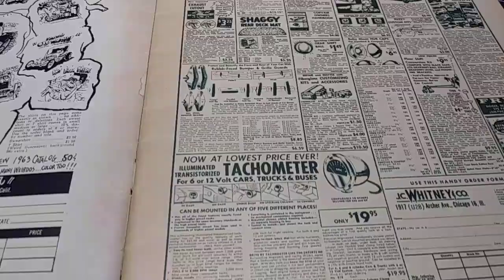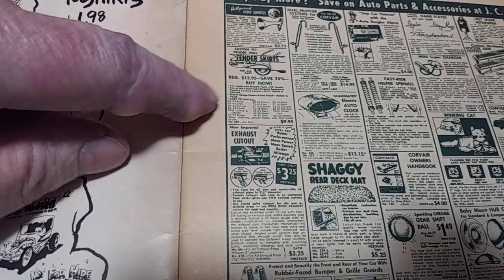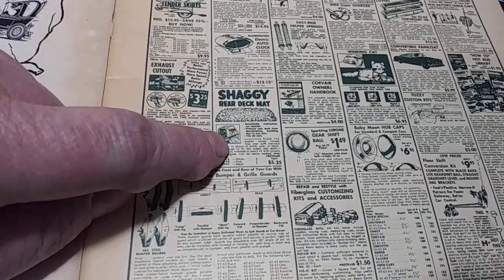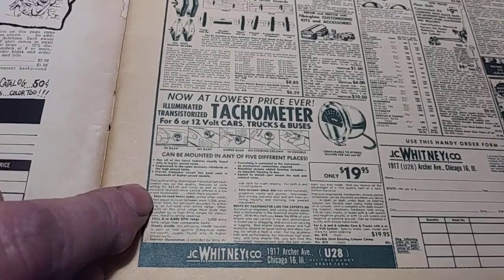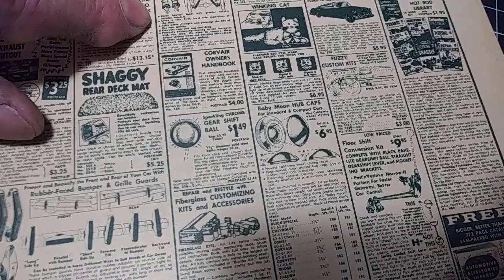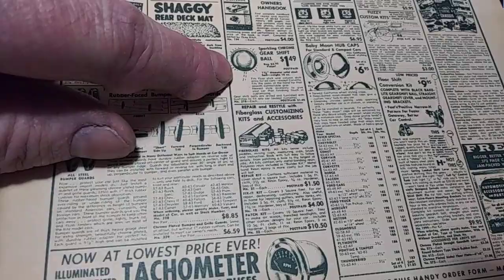Here's something cool — J.C. Whitney. Everybody remembers J.C. Whitney, right? Fender skirts were $9.95. Shag carpet that goes in the package tray in the rear window was $5.25. Tachometers were 20 bucks — no name brand, but still pretty neat. Chrome shift knobs were $1.49. That was kind of cool.